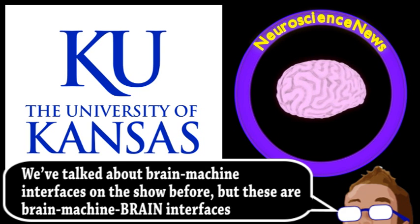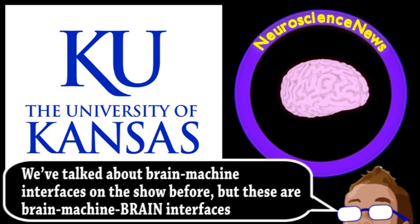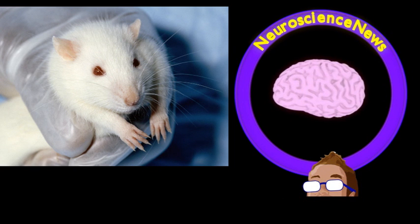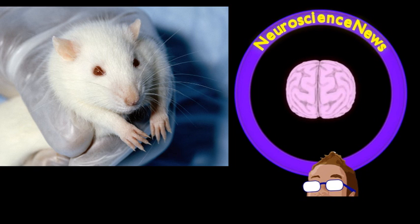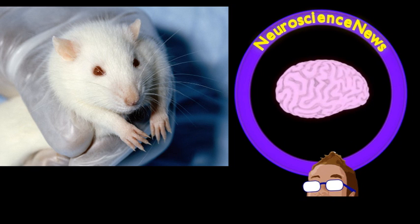The researchers created an animal model of brain injury by severing the connections between the front and back region of the brain that controlled the rat's forearm. This greatly diminished their performance in the task of reaching through a narrow opening to get a food pellet. Two weeks of being equipped with the neural prosthesis essentially bridged the two formerly severed regions of the brain.